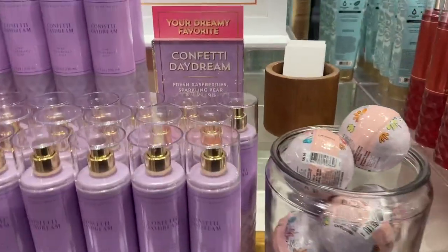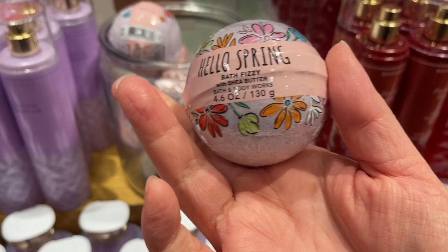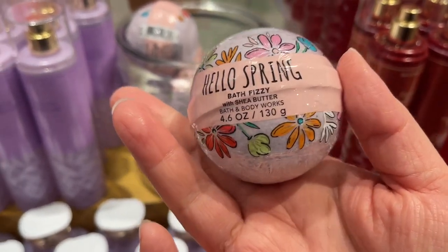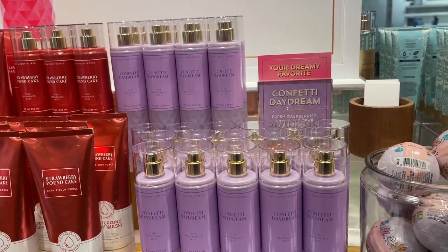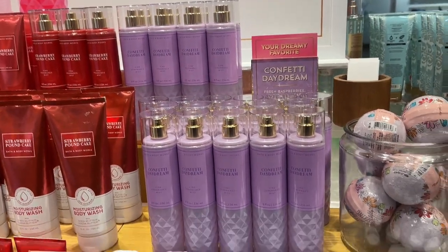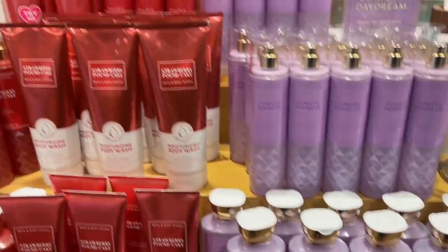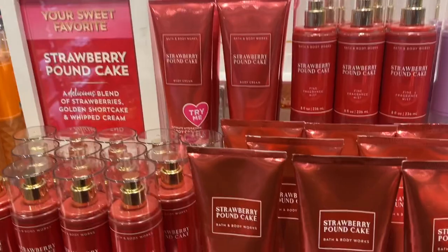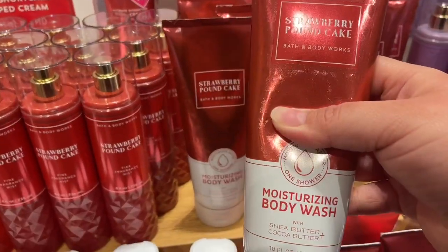This store has these Hello Spring Bath Fizzies, and these are a little bit too expensive in my opinion — I think they're like $9.95 or $9.50. You can go somewhere else to achieve the fizziness and everything, although if you do like Bath and Body Works scents, then you can jump in and pick those up.